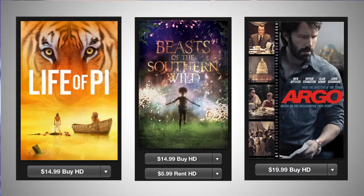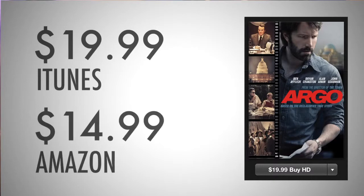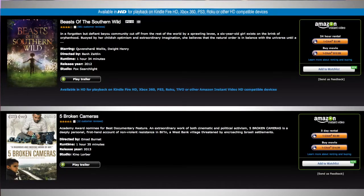Those three are Life of Pi, Beasts of the Southern Wild, and Argo. Argo will cost you $20 on iTunes — it's a bit cheaper on Amazon at $15. Amazon has many of the same films available as Apple.